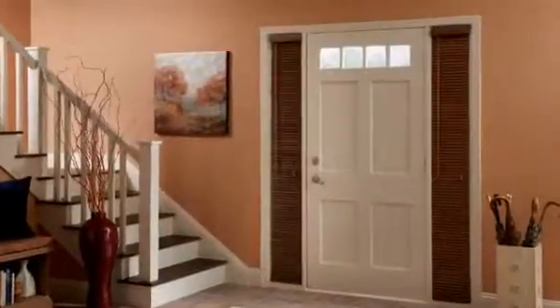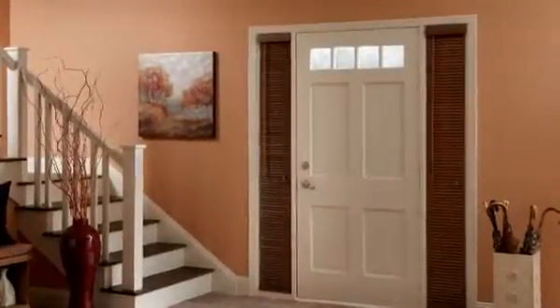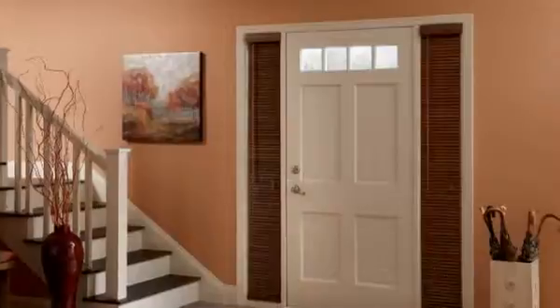Depending upon the room location, you'll want your window treatments to look, perform, and function differently.